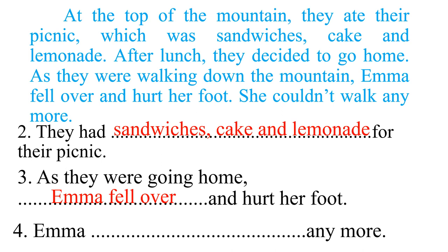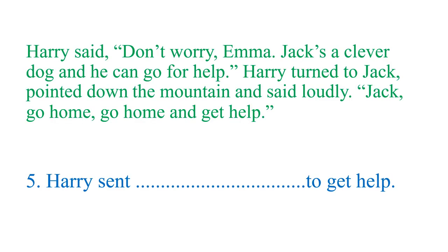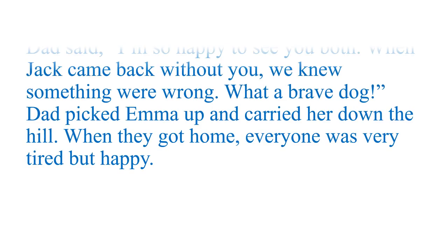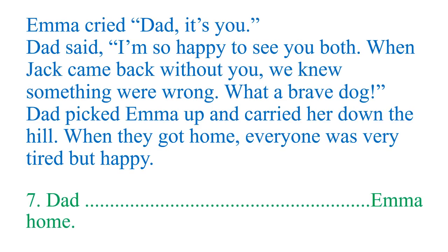Question four about Emma — can you do it by yourself? Good job, it's very easy. The same with numbers five, six, and seven.